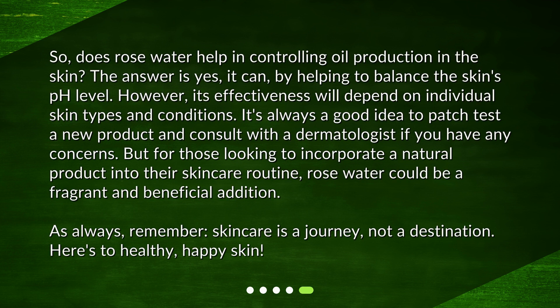So, does rose water help in controlling oil production in the skin? The answer is yes, it can, by helping to balance the skin's pH level. However, its effectiveness will depend on individual skin types and conditions. It's always a good idea to patch test a new product and consult with a dermatologist if you have any concerns. But for those looking to incorporate a natural product into their skin care routine, rose water could be a fragrant and beneficial addition. As always, remember, skin care is a journey, not a destination. Here's to healthy, happy skin.